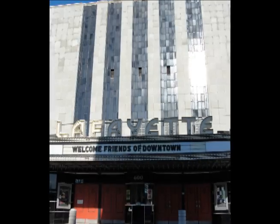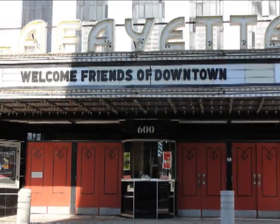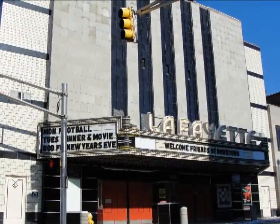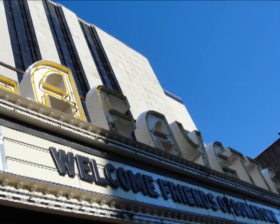The Lafayette Theater at 600 Main Street opened in 1938 and operated until 1990. Until its restoration, which began in the early 2000s, the theater sat empty. It now hosts many different events, including banquets, receptions, classic movie showings, and even Monday Night Football gets its moment on the big screen.